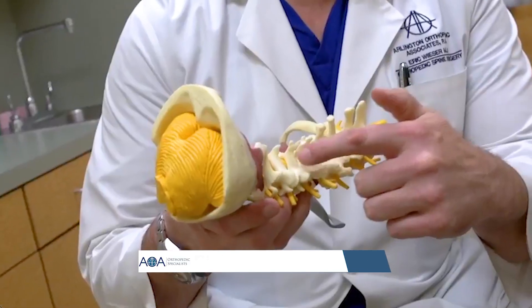In severe cases of cervical stenosis, a spinal specialist may offer a procedure called cervical laminoplasty, a relatively new procedure that frees up space in the spinal canal.